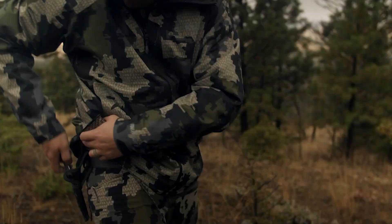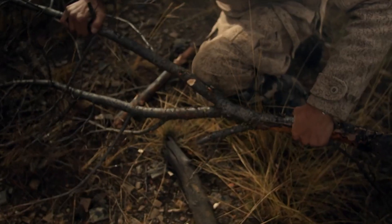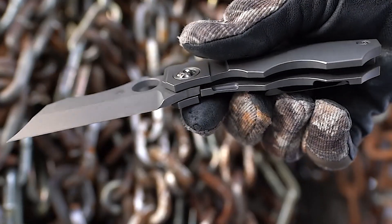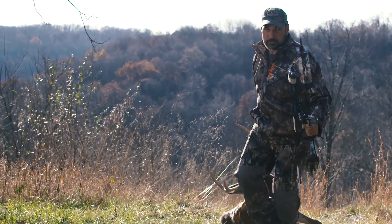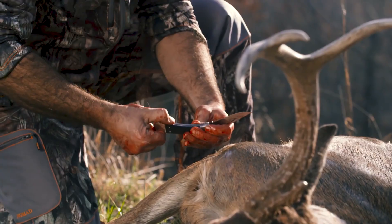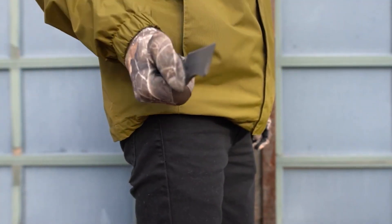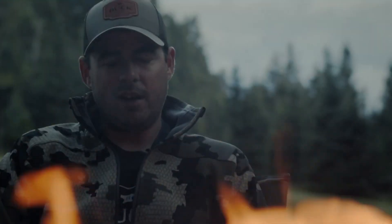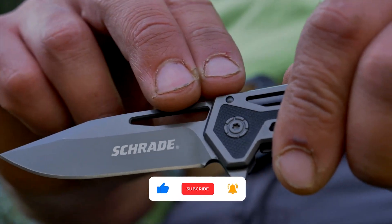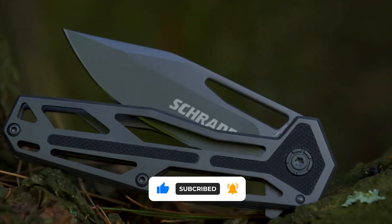That sums up our top 10 Ultimate Military Tactical Knives for any survival scenario. We hope that watching this video has helped you reach a verdict and help you choose your next outdoor and adventure buddy. Always remember that preparedness is always the key to a good field experience. Armor up and good luck on your next trip! Please like, subscribe, and hit the notification bell.